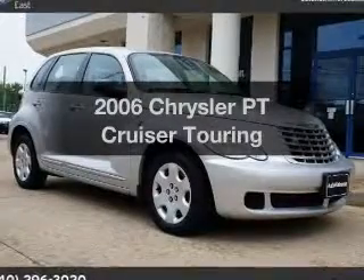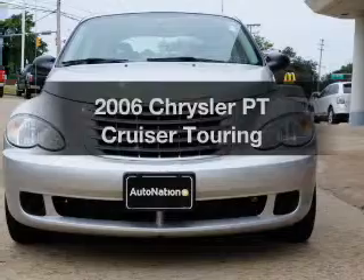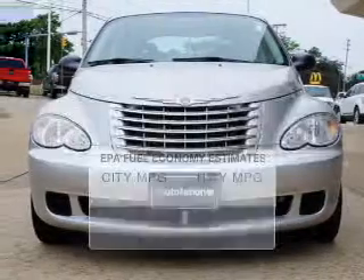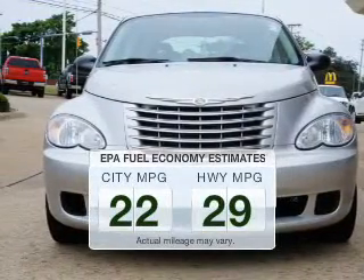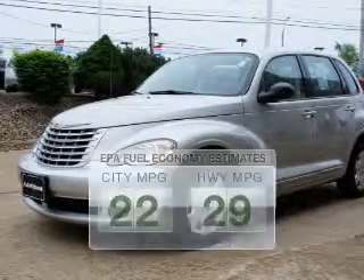Get noticed in this 2006 Chrysler PT Cruiser. If you're looking for an automobile with great attributes, look no further. Low emissions and the good fuel economy offered in this vehicle are important to you and to the environment.